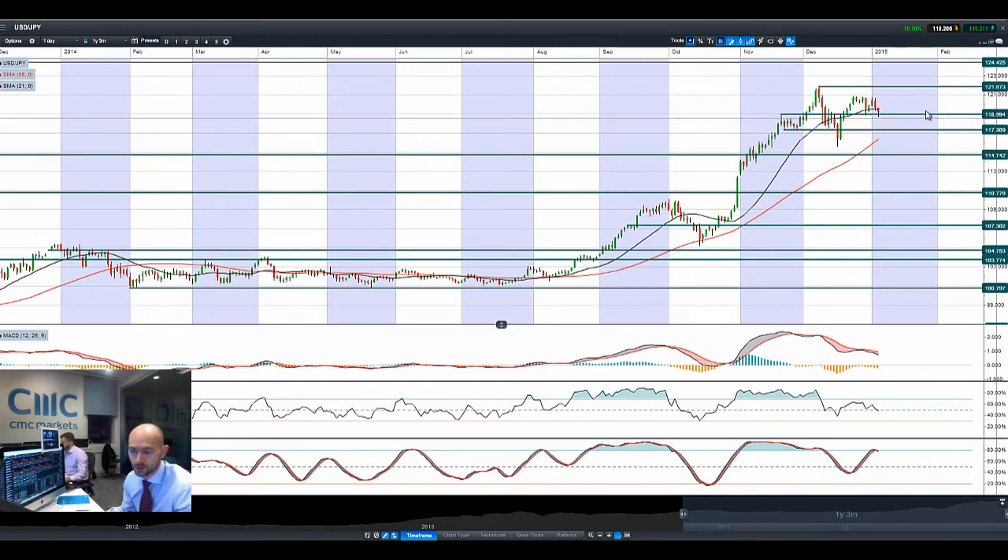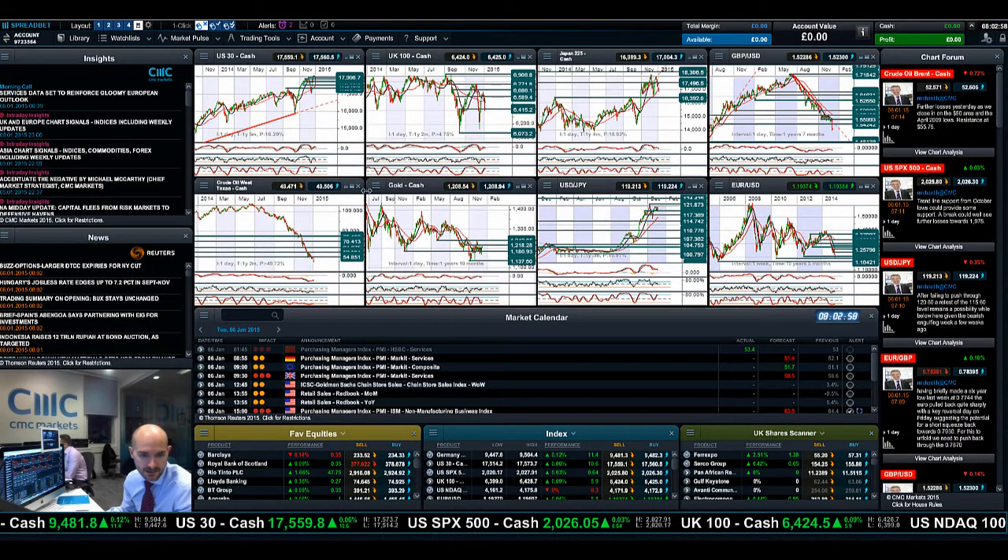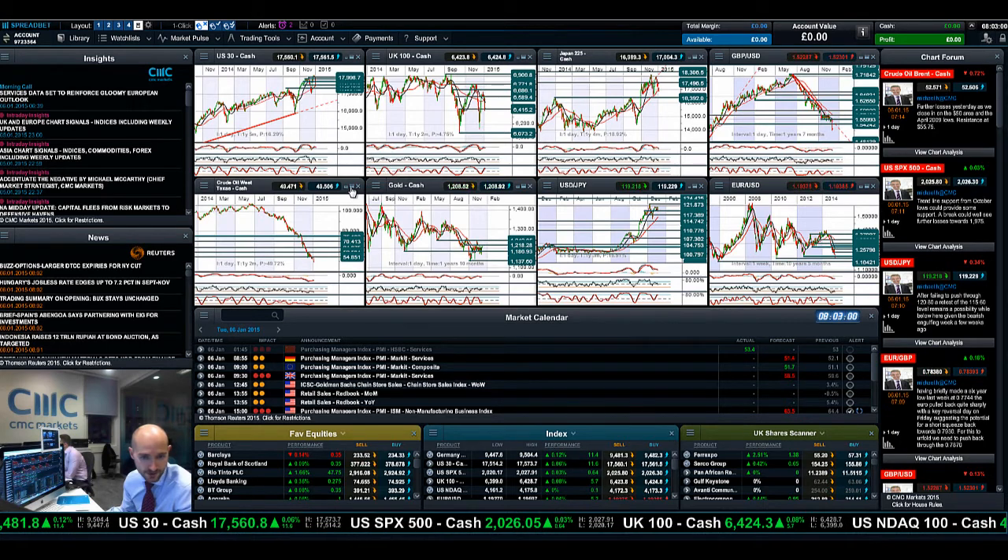Moving on to Dollar Yen, you can see $119 was broken and it's trading above that just now. On the wrong side of the 21-period SMA, other technicals are neutral apart from the slow stochastic, which was almost overbought and almost having that crossover. Certainly there is a downtrend appearing on Dollar Yen on the intraday — a slight bounce this morning, but risk-off does seem to be back on.